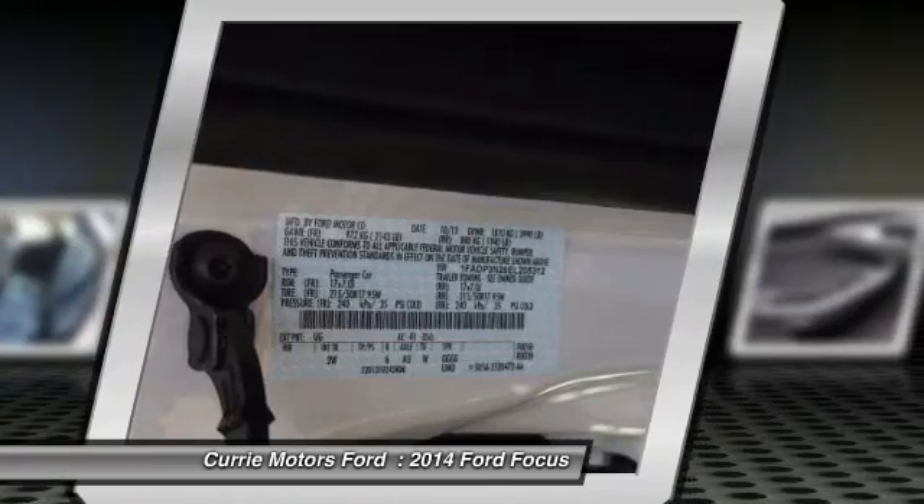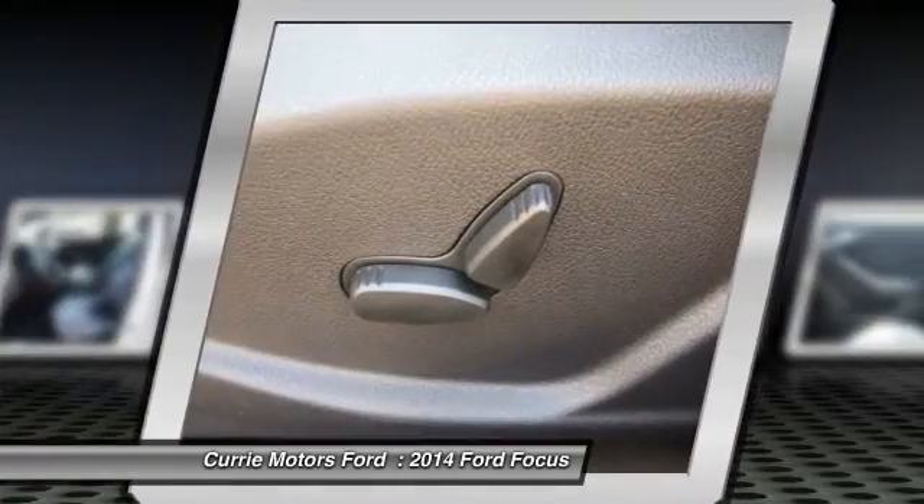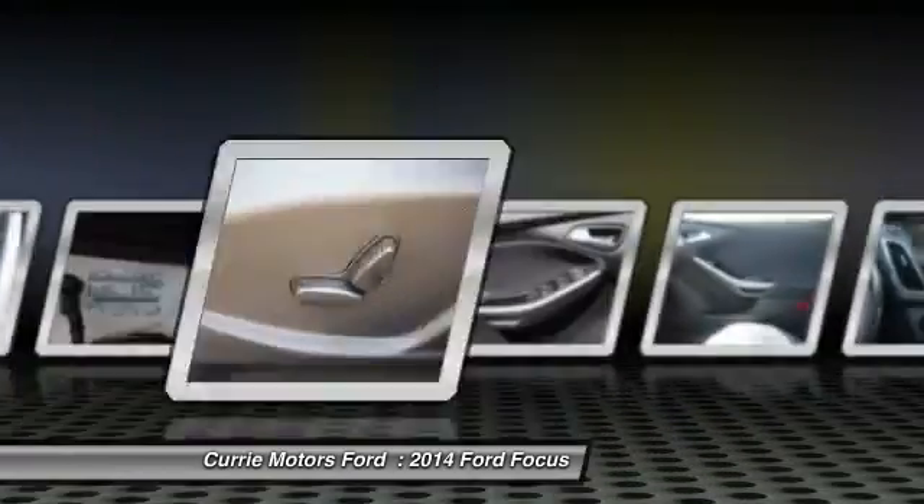Anti-theft security system, auto headlight on and off, bucket seats, airbag deactivation.